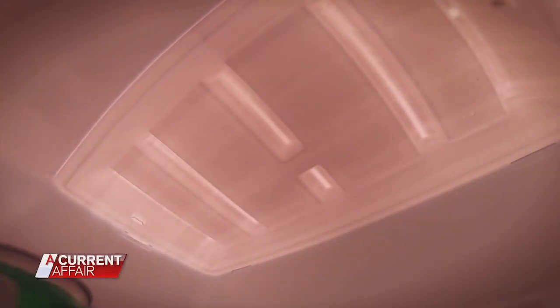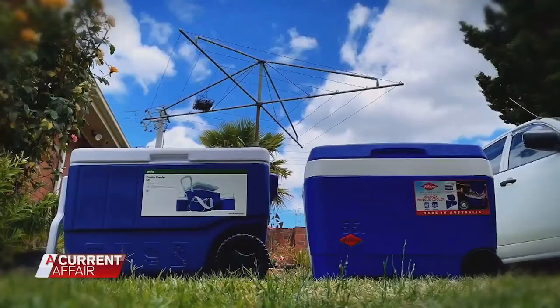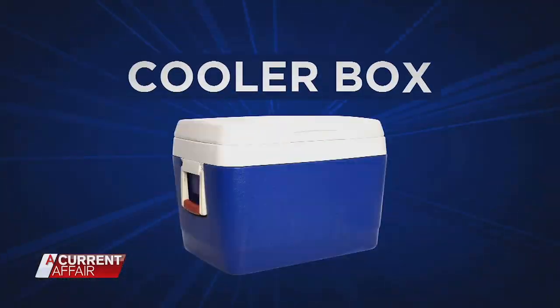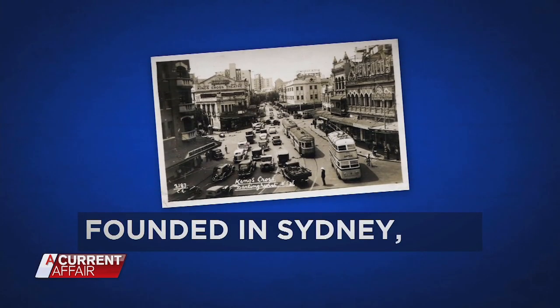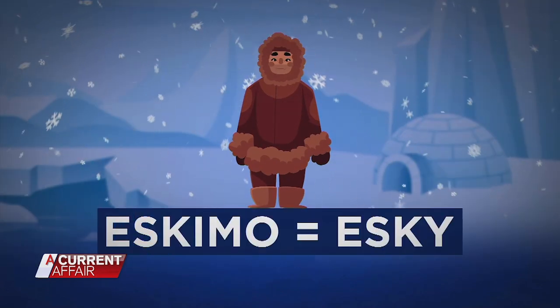Back in the burbs, our Eskies have been on for two hours with three hours to go. While it's become the catch-all name for cooler boxes, Esky is actually a brand — founded in Sydney in the 1950s, the name being a shortening of the word Eskimo.